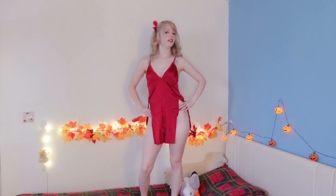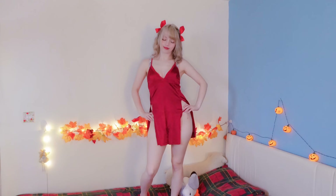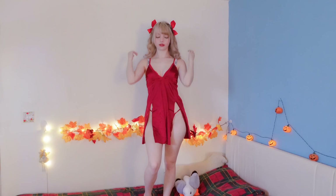Next up we have this red satin lingerie night dress. This dress comes with matching underwear. I feel that this dress is very classy and comfortable. I also really love this satin material — satin just feels so elegant and luxurious.